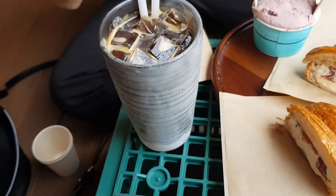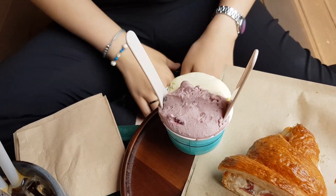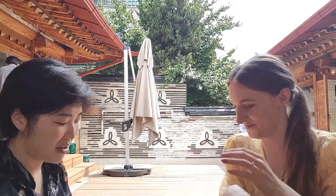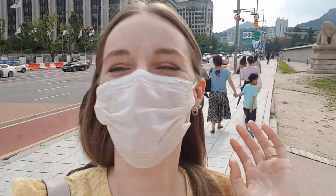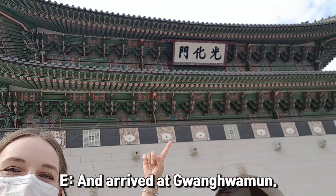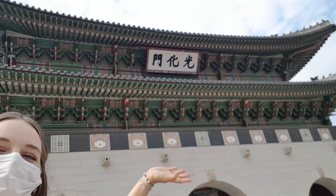After lunch, we went to a cafe and had some coffee, ice cream, and a filled croissant. After that, we just enjoyed our time together, caught up with each other, and talked about everything that came to mind. We took our coffee from the cafe and headed to Gwanghwamun. It was delicious!